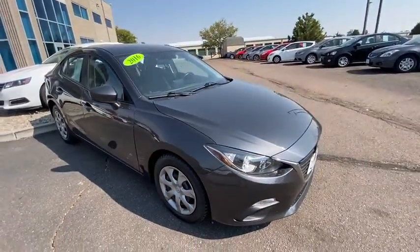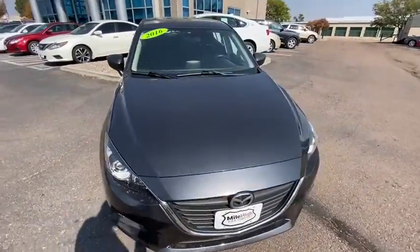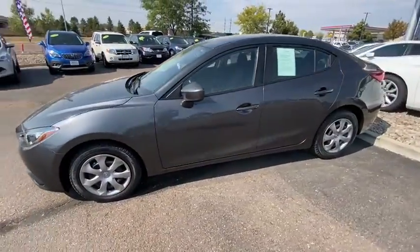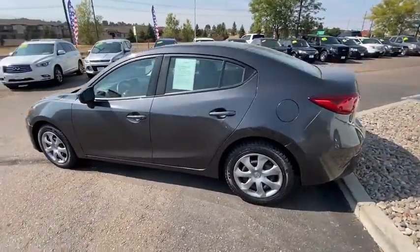Looking for the right vehicle? Check out the 2016 Mazda 3. A 2010 Car and Driver's 10 Best Award winner, the Mazda 3 meets your vehicle wants and needs.